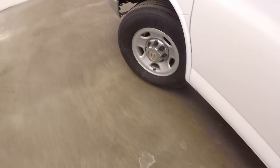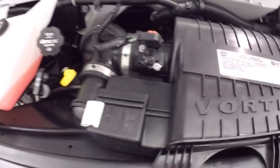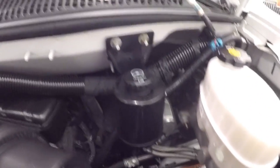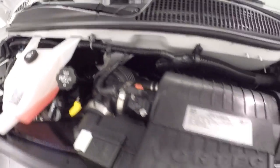Just a look underneath the hood. And again, the nice tires are probably about 80% tread left. And your 4.8 liter Vortec engine — has plenty of power to get this large van down the road.